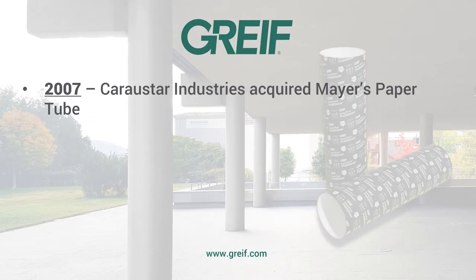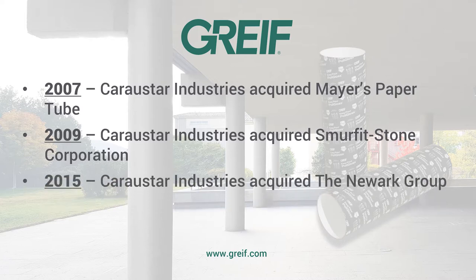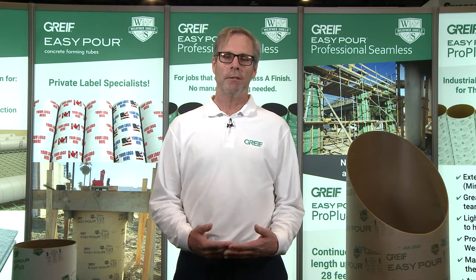The acquisition progress begins like this. In 2007, Kerastar Industries acquired Mayer's Paper Tube in Winnipeg. In 2009, Kerastar Industries acquired Smurfit Stone and Tube Corporation. In 2015, Kerastar Industries acquired the Newark Group. In 2019, Greif acquired Kerastar Industries. So as you can see, many of our partners have been doing business with us for 10, 20, 30 years in the past.